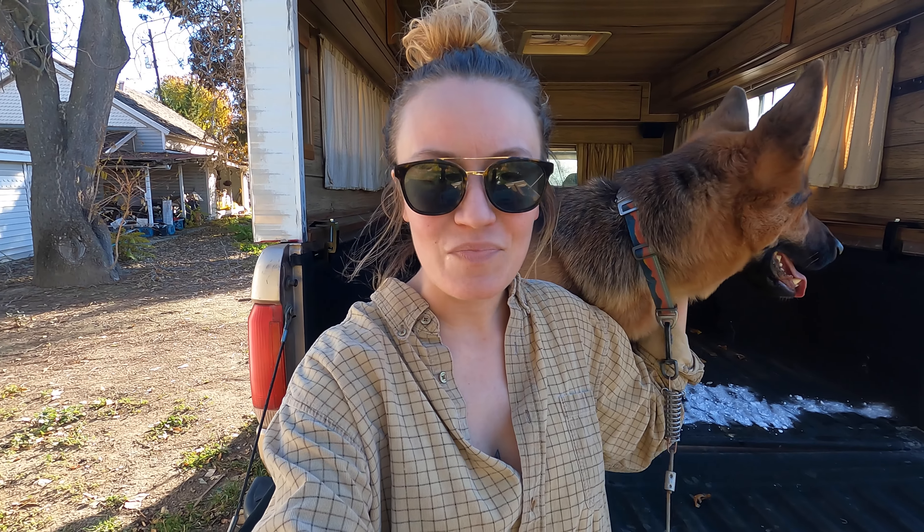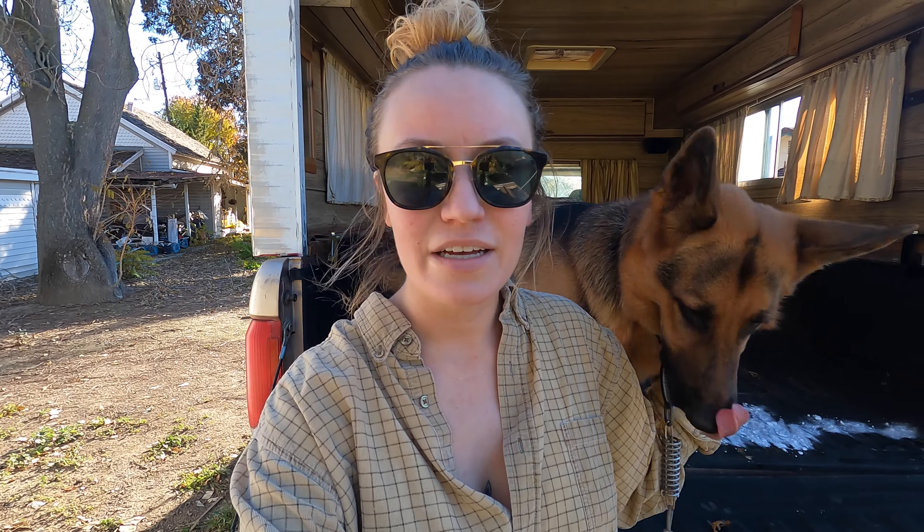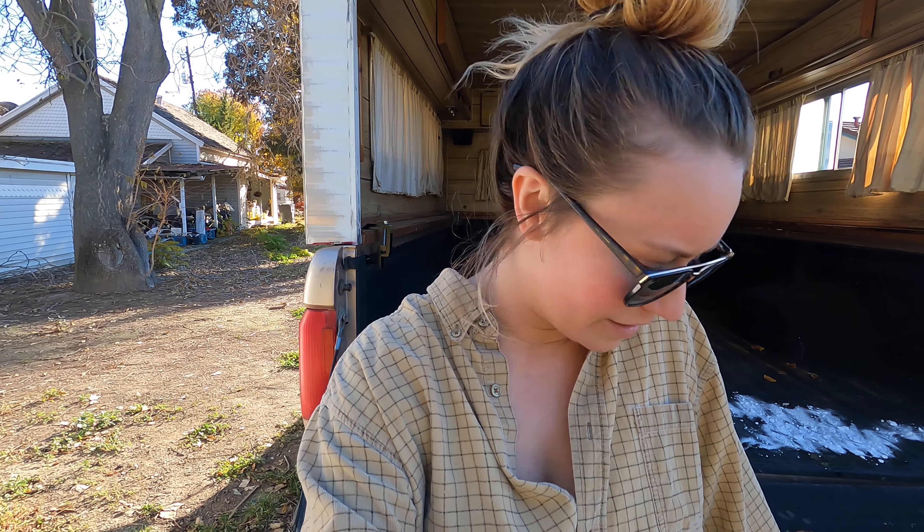There we go. Hello everyone, this is Shasta. We have a new truck camper. You gotta get down. And that's going to be the next project.